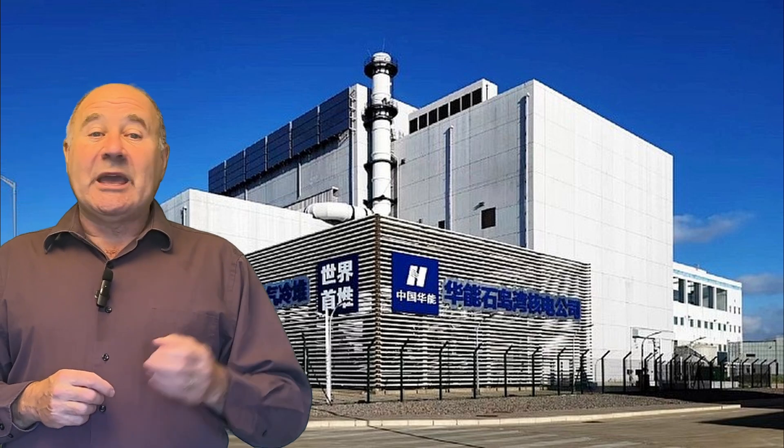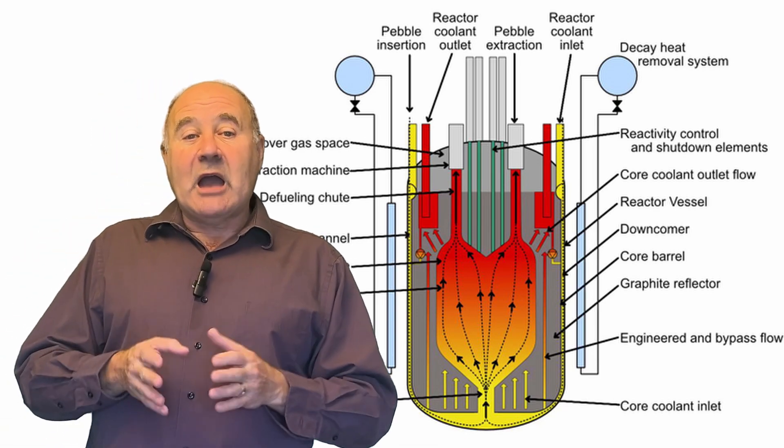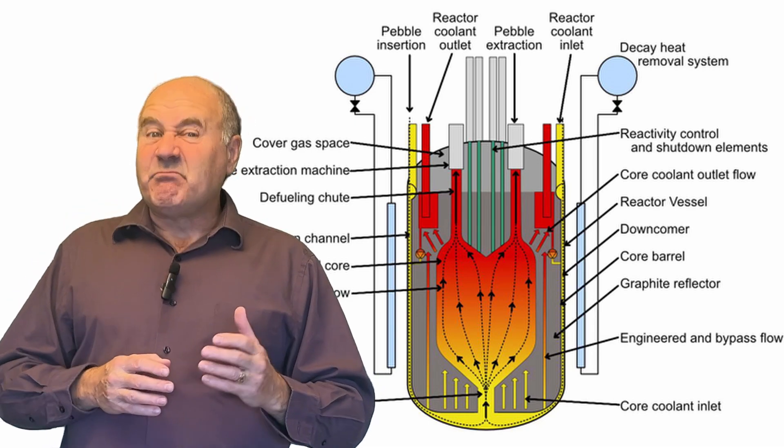Kairos has broken ground on the Hermes low-power demonstration reactor in Oak Ridge, Tennessee to test their approach. The U.S. government is committed to supporting the Hermes project with up to $303 million. If Hermes goes well, Kairos is working with the Nuclear Regulatory Commission to obtain a construction permit for the follow-on test reactor Hermes-2, which will be built on the same site and generate about 20 megawatts of electricity — about a tenth of what a data center consumes. Given the Chinese experience and other research, there's every reason to believe that the Kairos approach will work technically and have a very high safety margin. But the economics of their approach is questionable.